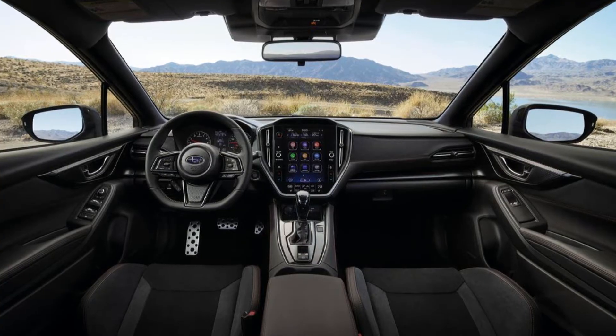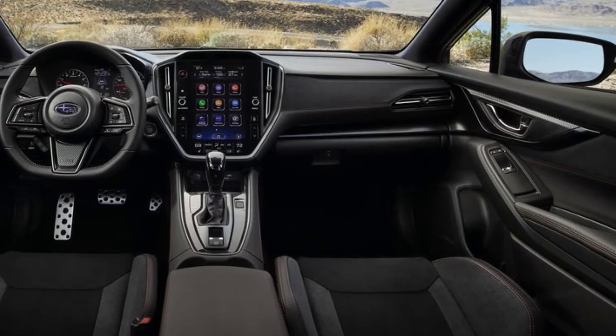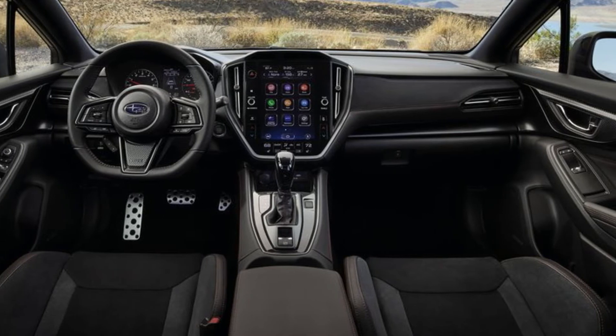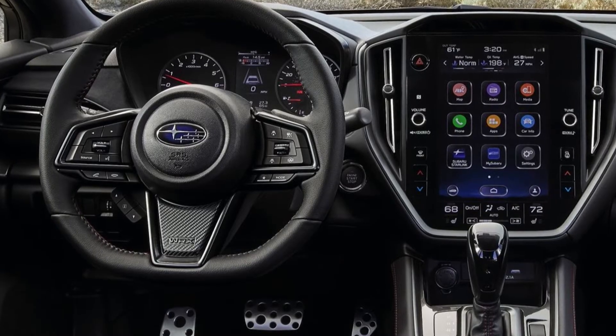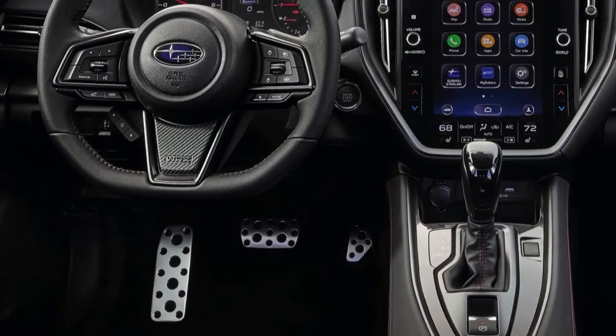With an available high-definition tablet-style 11.6-inch Subaru Starlink multimedia system and latest-generation EyeSight driver assist technology, the 2022 WRX delivers greater performance, technology and safety than ever before. As for the engine,